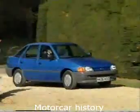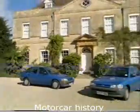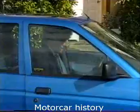Bearing in mind the new car doesn't cost a penny piece more than the model it replaces, you may be expecting more of the same. But remember, the old car had two price rises just before it keeled over and died.